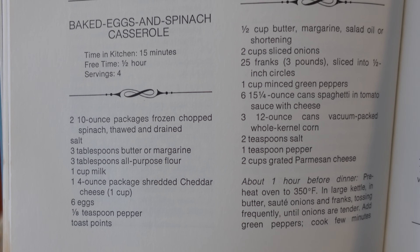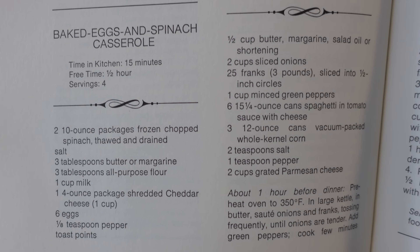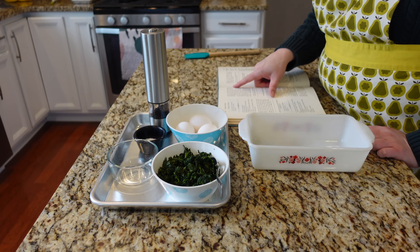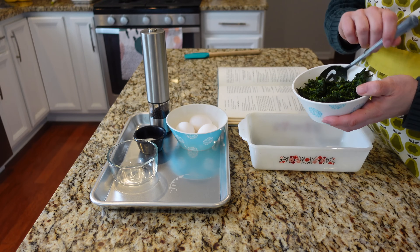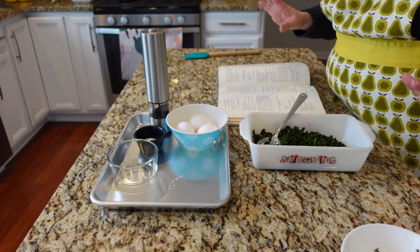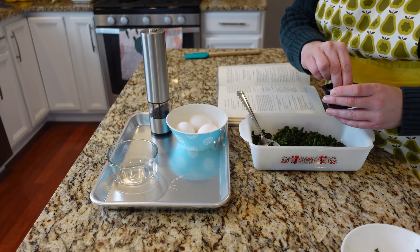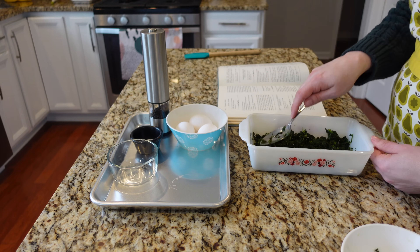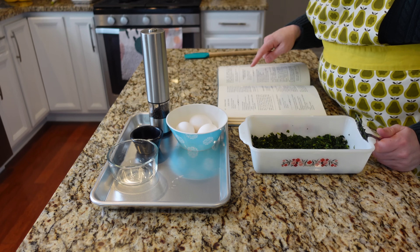For my next meatless main dish I'm making baked eggs and spinach casserole — I've really been loving baked eggs lately. I'm cutting the recipe in half and using a smaller dish. In a shallow baking dish, I'm tossing frozen spinach — thawed and drained very well — with salt and spreading it in an even layer. Then I need to make indentations: the recipe says six; since I'm halving it, I'm making three.